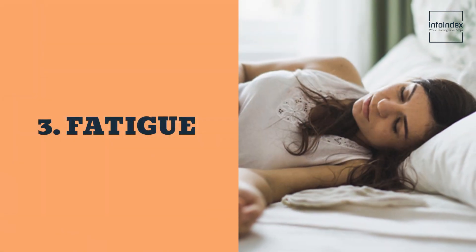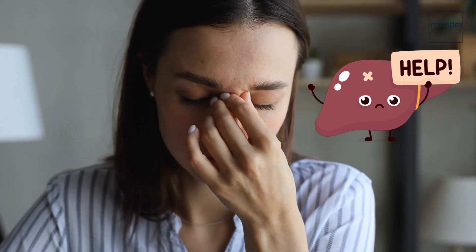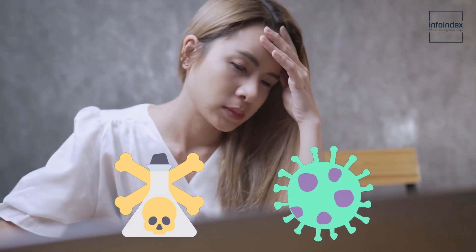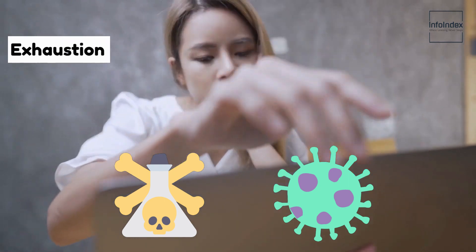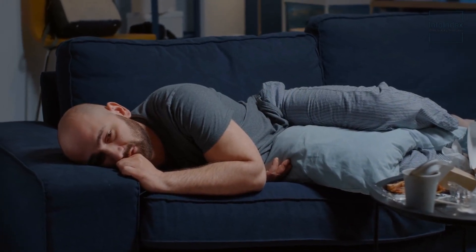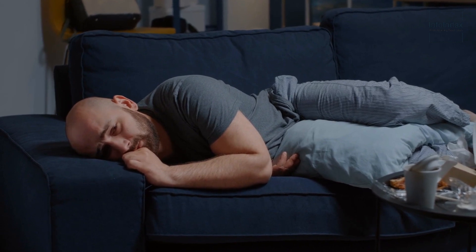3. Fatigue. Another symptom to pay heed to is fatigue, a common manifestation of various conditions but potentially serving as an early indicator of liver disease when accompanied by other related symptoms. The liver's role in filtering out toxins and waste products means that when it is not functioning optimally, the body can be overwhelmed, leading to feelings of exhaustion, decreased energy levels, and reduced alertness. This can significantly impact one's ability to perform daily tasks and result in a notable reduction in overall quality of life.